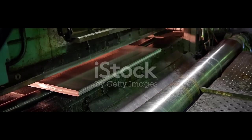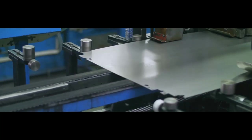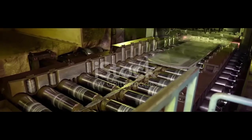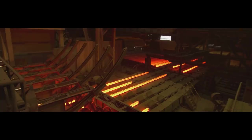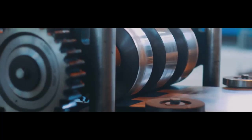After hot rolling, the aluminum sheet is further processed through cold rolling — passing the sheet through a series of rollers at room temperature to achieve the desired thickness and surface finish. Cold rolling also increases the tensile strength and hardness of the aluminum. Between cold rolling passes, the aluminum sheet may be subjected to an annealing process, which involves heating the sheet to soften it, improve its formability, and relieve stresses. The cold rolled aluminum sheet is then ready for the specific process of turning it into aluminum foil.